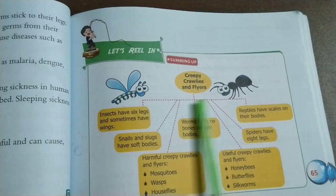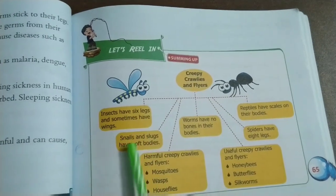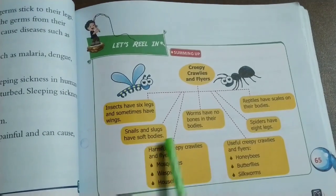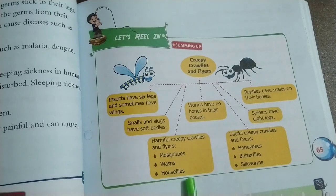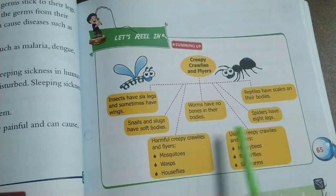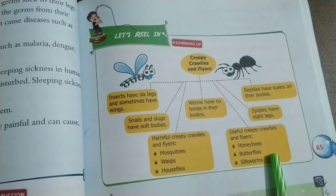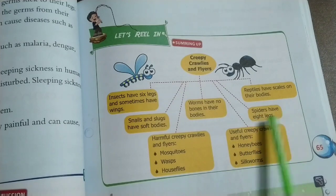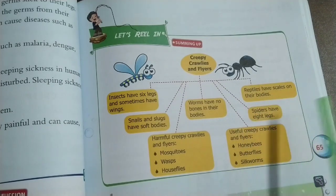Summary: Insects have six legs and sometimes have wings. Snails and slugs have soft bodies. Worms have no bones in their bodies. Spiders have eight legs. Reptiles have scales on their bodies. Harmful creepy crawlies and flyers include mosquitoes, wasps, and house flies. Useful creepy crawlies and flyers include honey bees, butterflies, and silkworms.